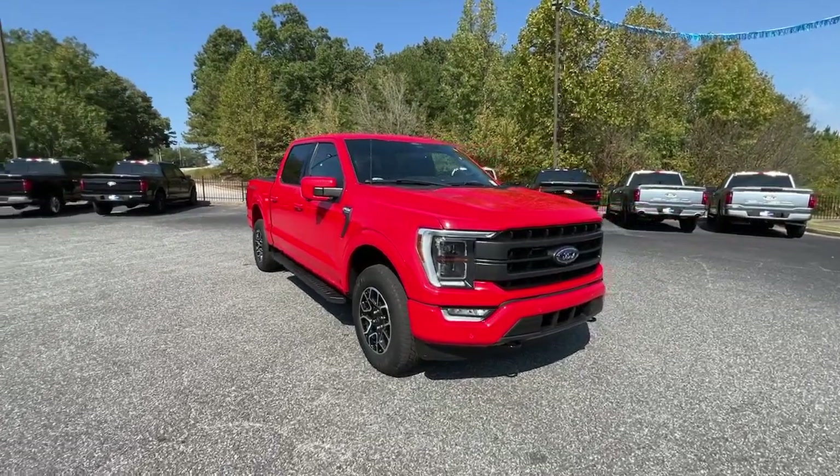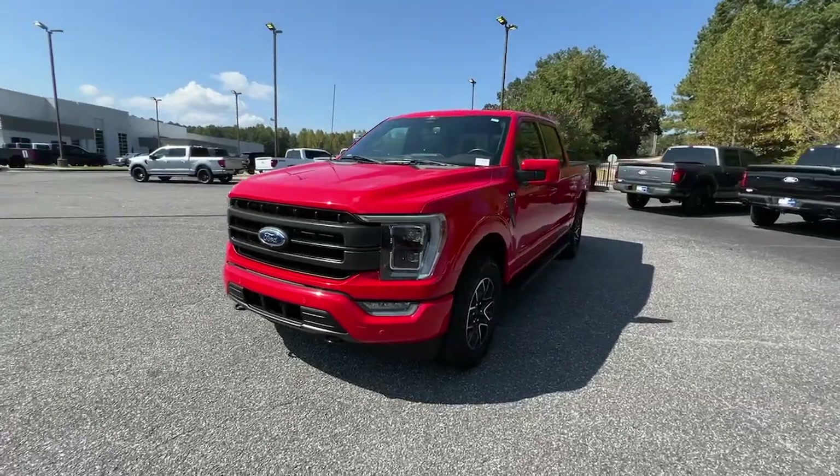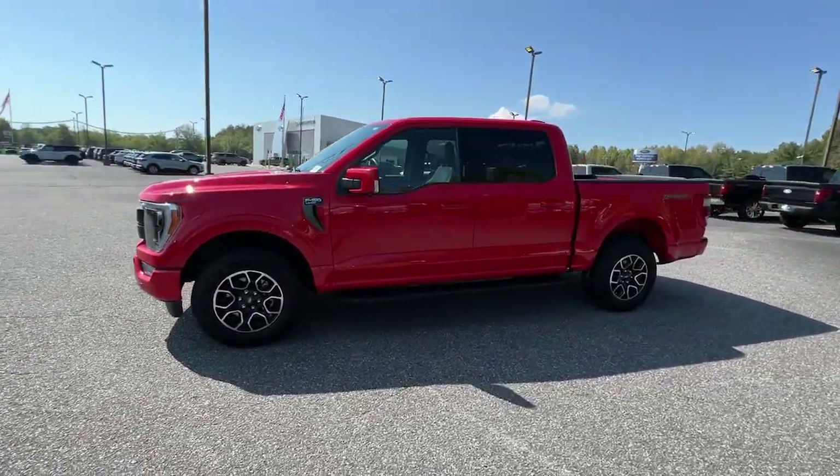Introducing the 2022 Ford F-150. With less than 45,000 miles on the odometer, this vehicle provides excellent value.